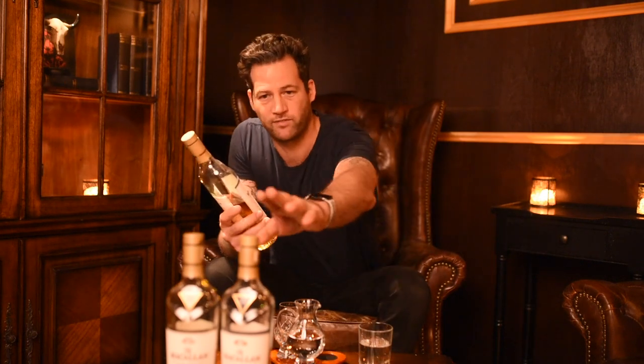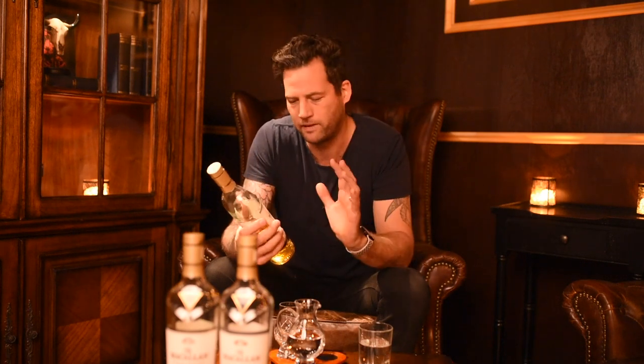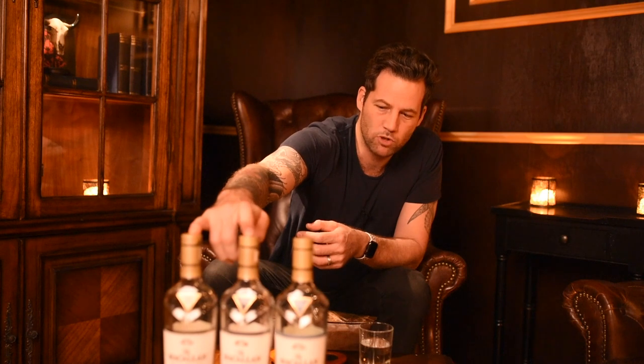The third one is the Triple Cask Mature — that's ex-bourbon casks, which is American oak that had bourbon in it, plus American oak and European oak both seasoned with sherry. We're going to go through the whole barrel program and everything they do with sherry casks in another episode to go more in depth, but that's basically the core range for MacCallum.